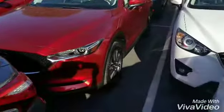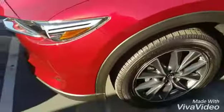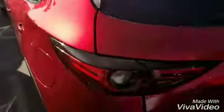Here's the certified pre-owned Mazda CX-5 you requested information about, with those nice LED lights, alloy wheels, light leather interior, and beautiful red crystal color.